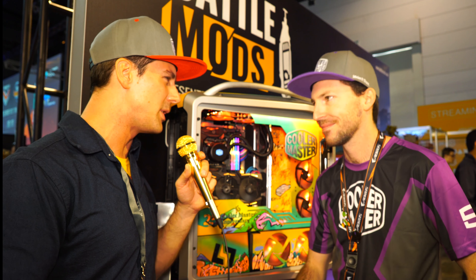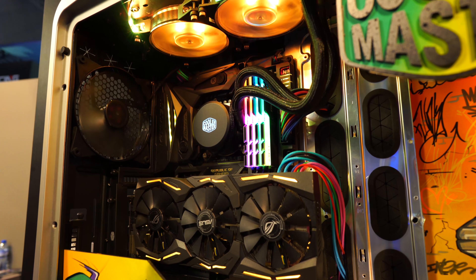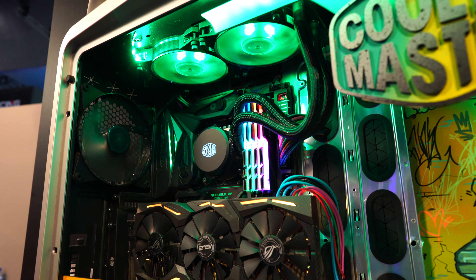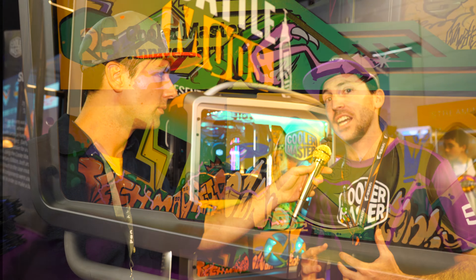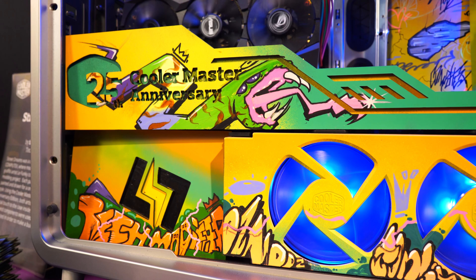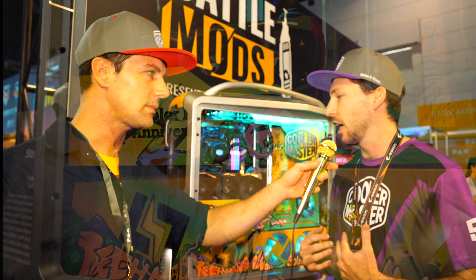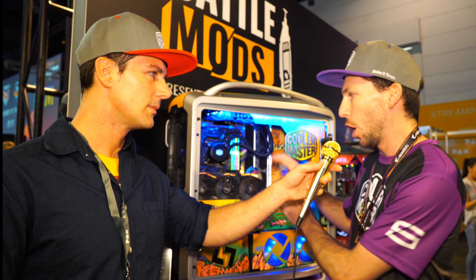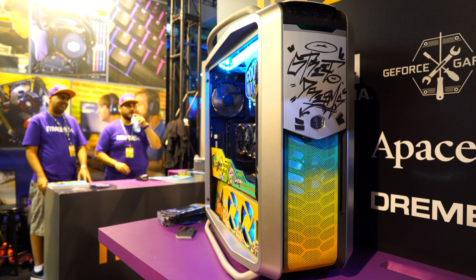Now we're here with the custom modified PC. I did see this at Computex but we didn't really cover it. So this is Street Dreams, made by Stephen Hode of Tech Modified in a collaboration build with a Portuguese graffiti artist named La Funky. He's contributed in terms of all the graffiti styles here, and then Stephen's come through, modified it, opened it up a bit, put in the lighting, and it's just a killer system — it's a street dream.